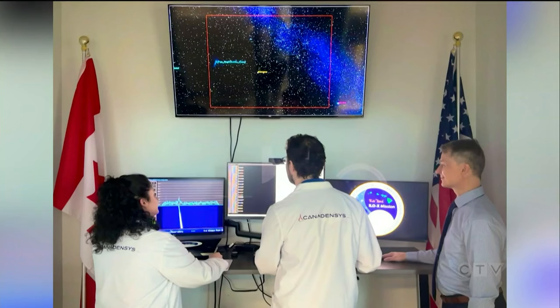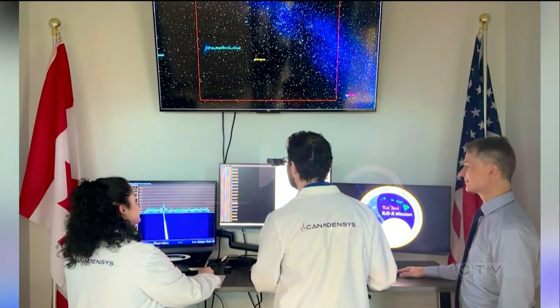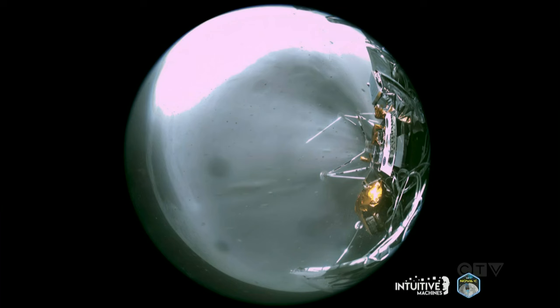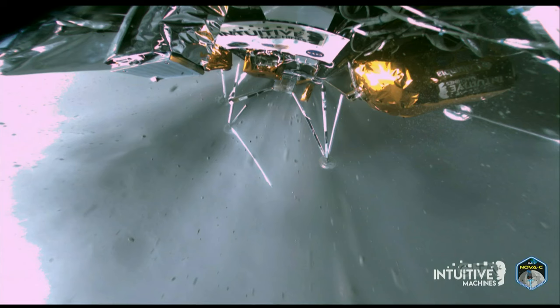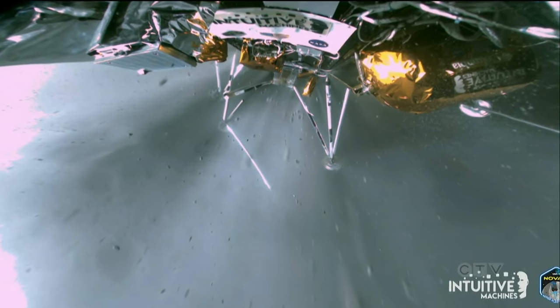They hope to have their cameras on the very first lunar observatory. Part of their role in the current Odysseus mission was to test those cameras in harsh space conditions. There's a second Canadian company, MDA, that supplied equipment for this mission too.